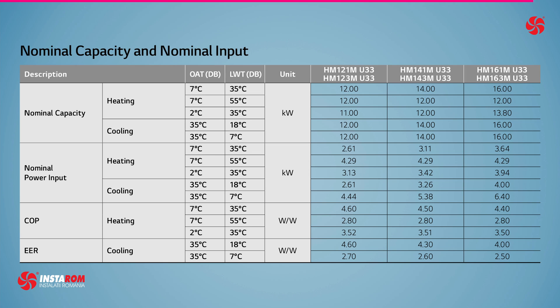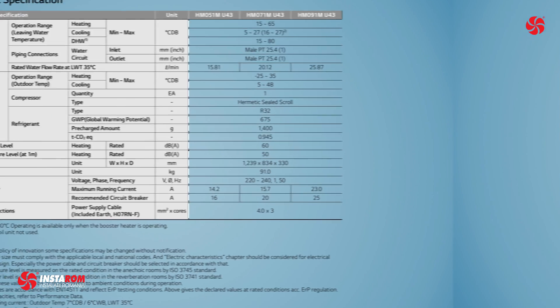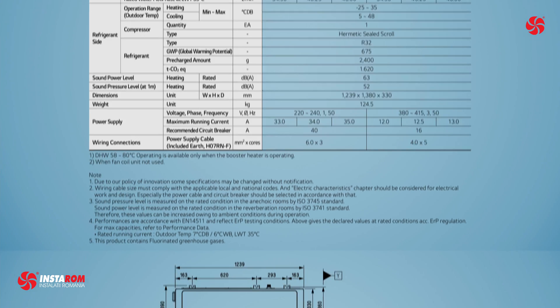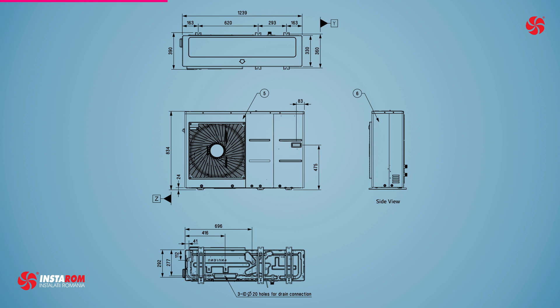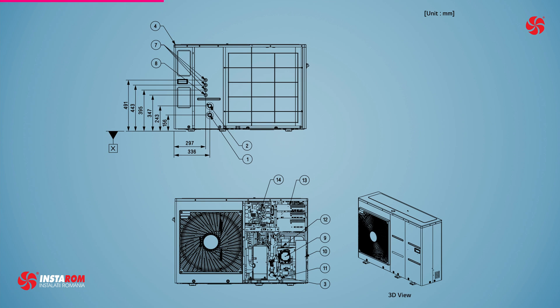The bi-block version is composed of an outdoor unit and an indoor unit connected by refrigerant pipe. The bi-block split type has the indoor and outdoor units separated, connected by refrigerant piping only, so hydronic components such as a plate heat exchanger, expansion tank, and water pump are located inside the indoor unit. For that reason, it can easily withstand freezing issues regardless of outside ambient temperature.